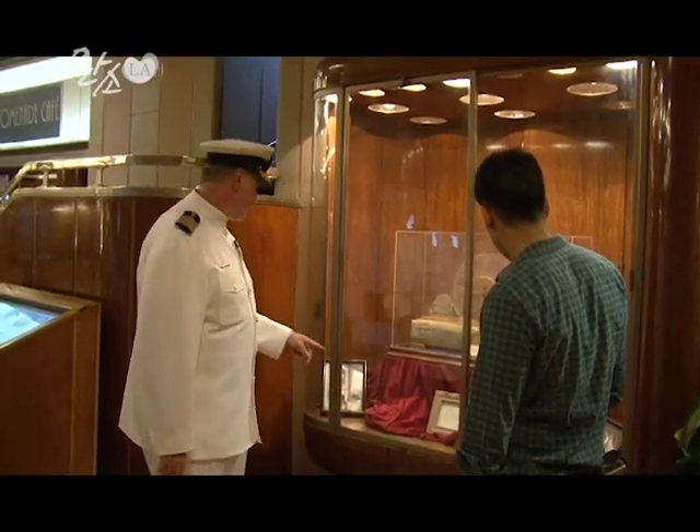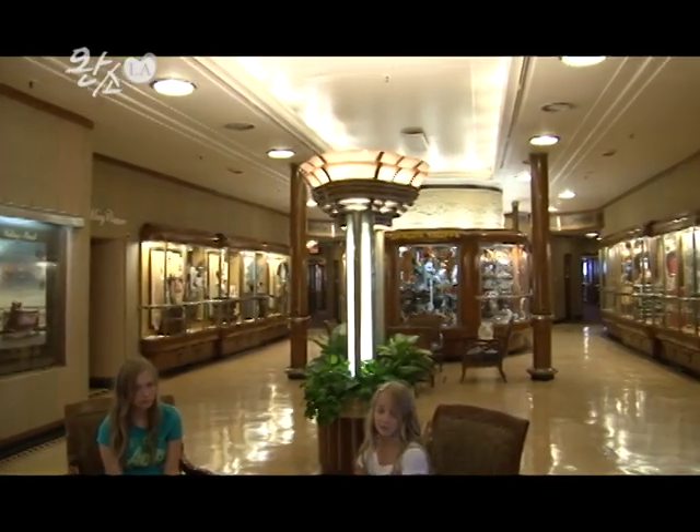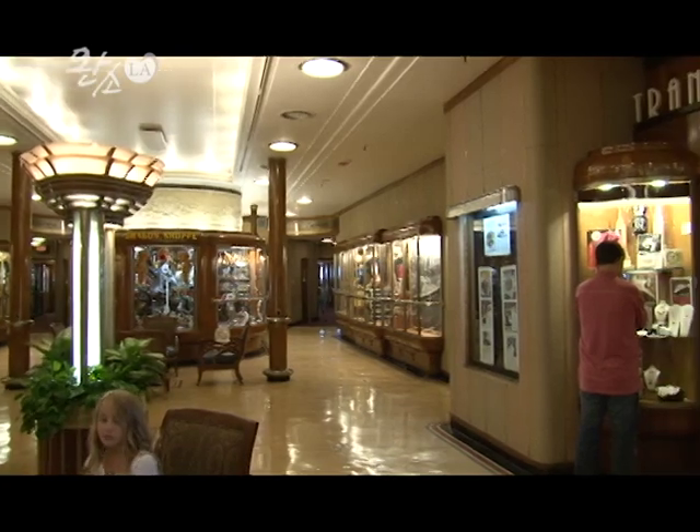전쟁 당시의 기념물과 아르데코풍의 구조가 아직도 실내를 장식하고 있는데요. 그럼 지금부터 그 내부를 소개해드리죠. 여러분, 이 Queen Mary호에는 옛날 20세기의 그 분위기 그대로 느낄 수 있는 여러 가지 장소들이 있어요. 그 중에 가장 중요한 곳을 소개해드리겠습니다.